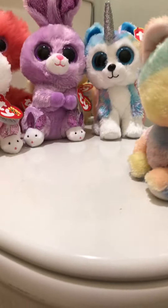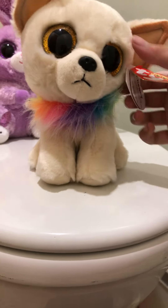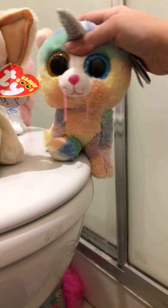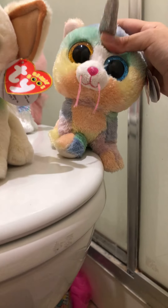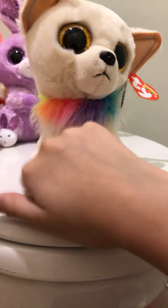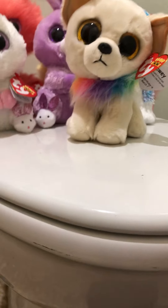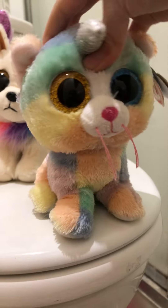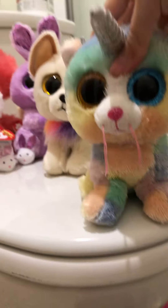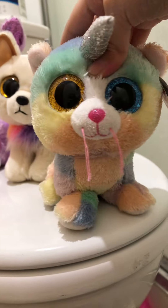And the last Beanie Boo I got — I already have her — is Chewy. But I don't really mind having duplicates, they're just cute, like with Kiki. I have two Kikis now because my mom ordered me some more Beanie Boos. She's so cute. But yeah, that includes this Beanie Boo video. I hope you guys enjoy this video, and if you did, comment down below if you want to see more. Anyways, toodaloo!